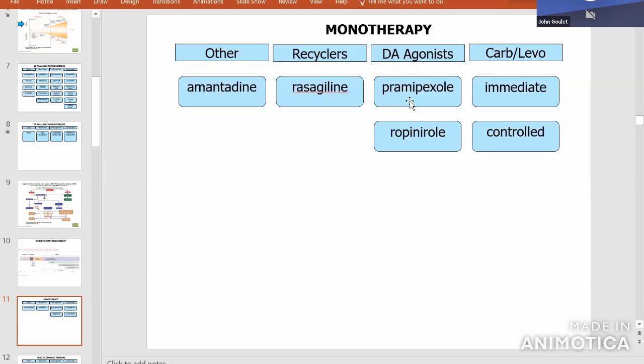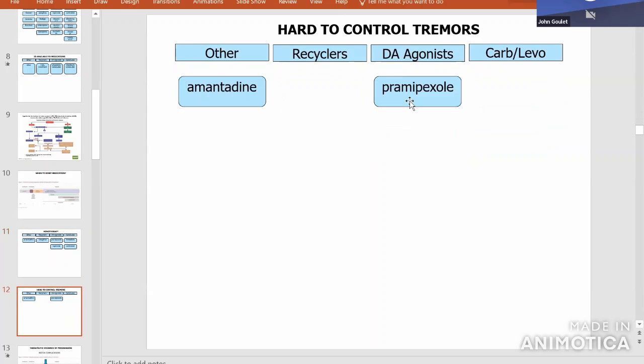There's another instance worth noting: for hard-to-control tremors that aren't controlled by other medicines, two medications are particularly good — pramipexole, which is like the unleaded gas, and amantadine. Both of those do have more likelihood of confusion and hallucinations, so again we have to consider what's your case, what are your issues, and how do we best treat you.